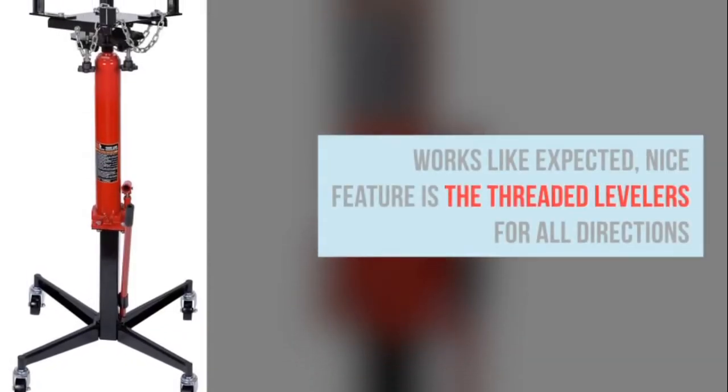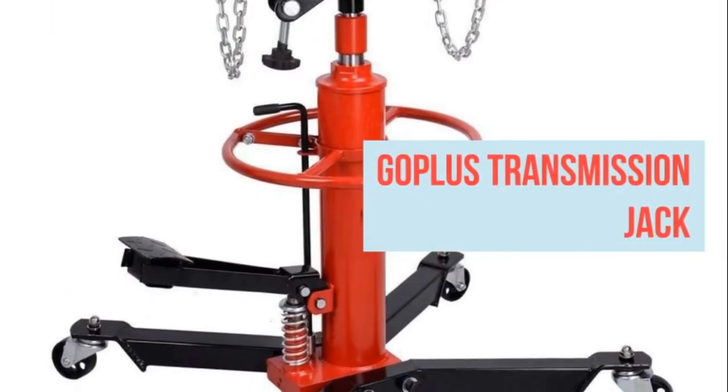Gotless transmission jack. Well made, sturdy, and looks good once put together.